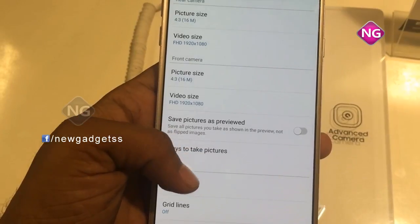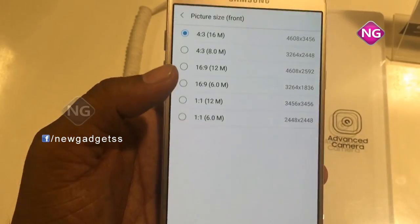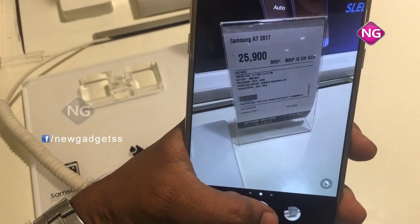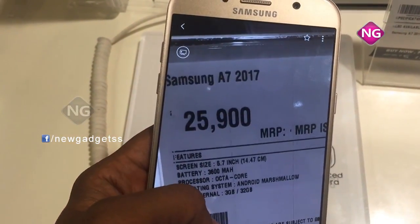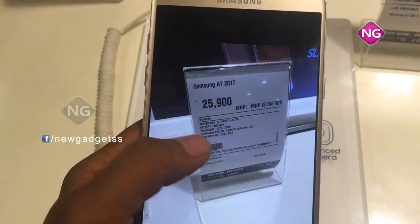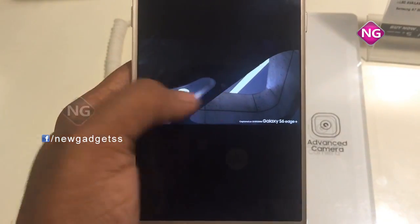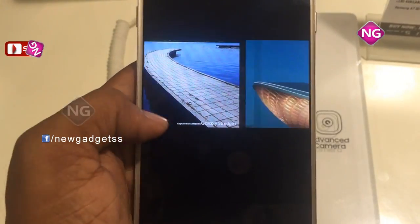Samsung Galaxy A7 was launched in January 2017. This smartphone comes with a 5.7-inch touchscreen display. The Samsung Galaxy A7 price in India starts from Rs. 25,900. Galaxy A7 is powered by an octa-core processor and comes with 3GB of RAM. This smartphone has 32GB of internal memory. Galaxy A7 has a 16MP digital camera on the rear and a 16MP front-shooter for selfies, powered by a 3600mAh non-removable battery. The weight of this mobile is 186 grams.